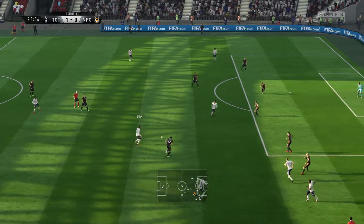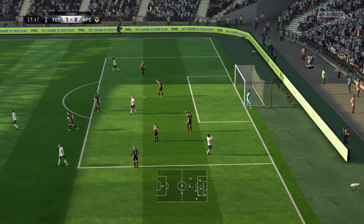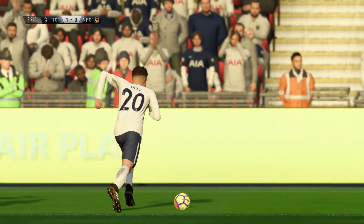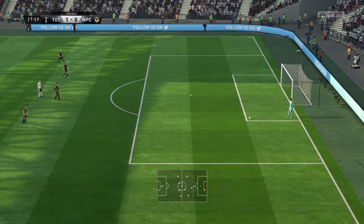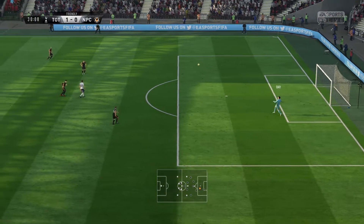Here's Dier, Dele Alli, and shoots — couldn't quite keep it down, just over the top. Just leaning back a touch, got under it. Not a bad effort though. Well, when you're winning by a goal the manager wants to see his team put the game to bed, but they couldn't do it there.